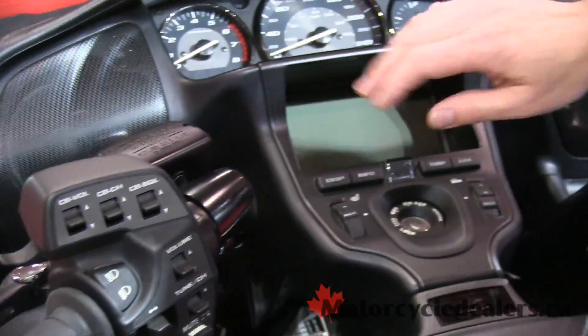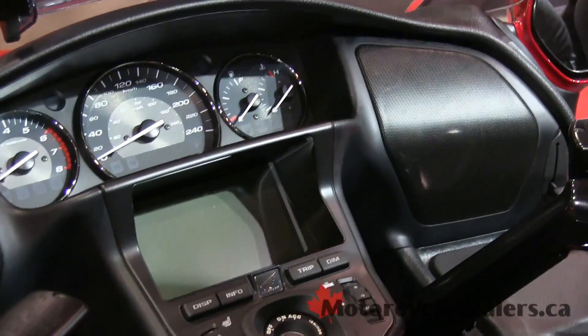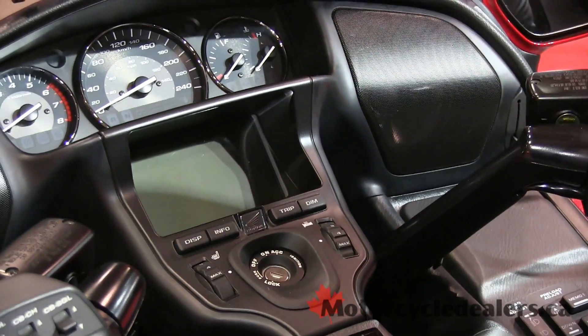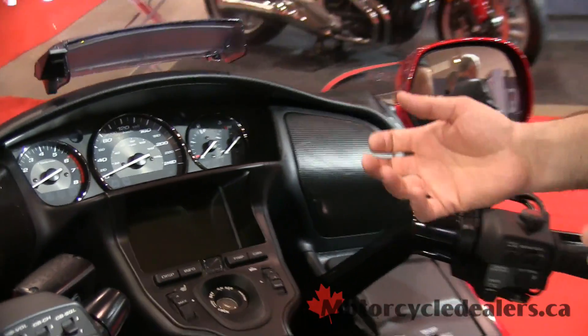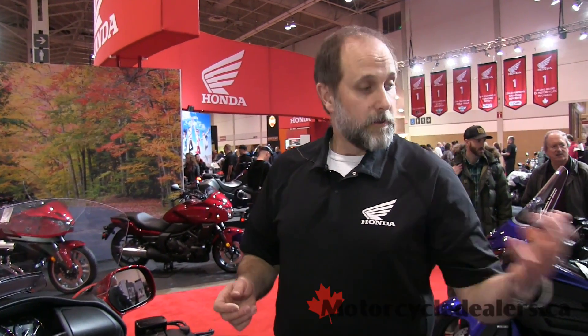The big screen central in the dashboard actually contains a GPS navigation unit which will give you turn-by-turn instructions and allow you to plan your route and so on.